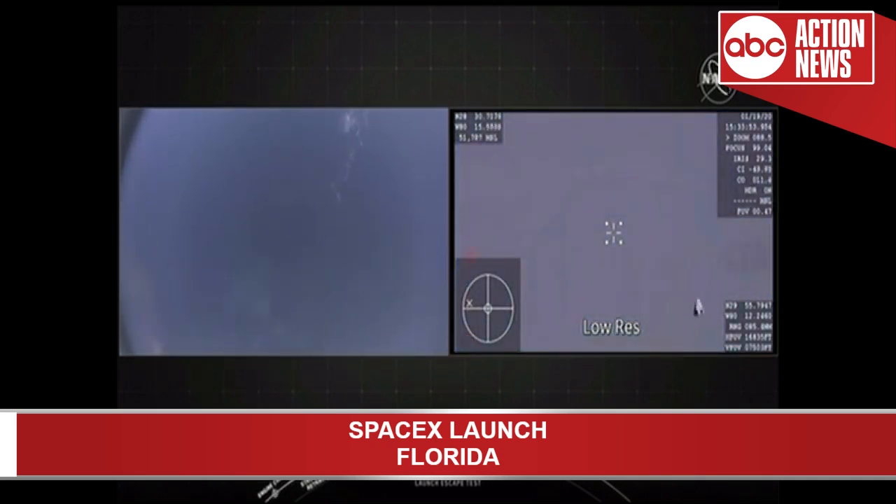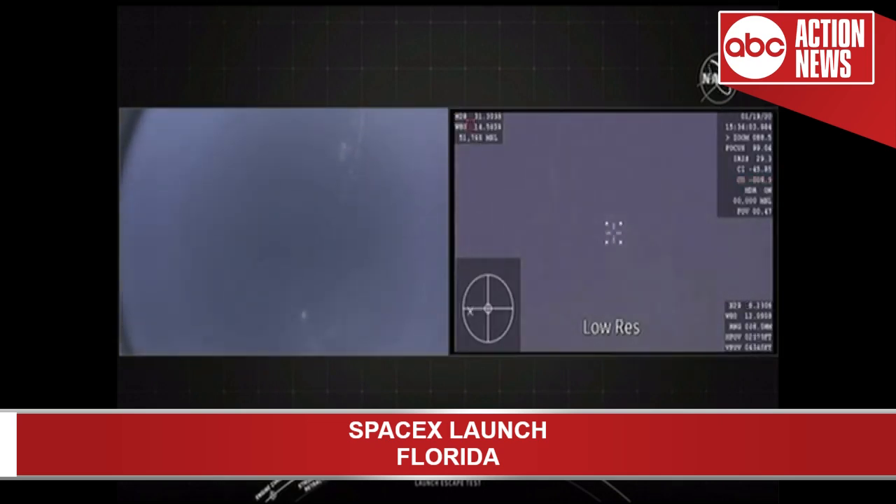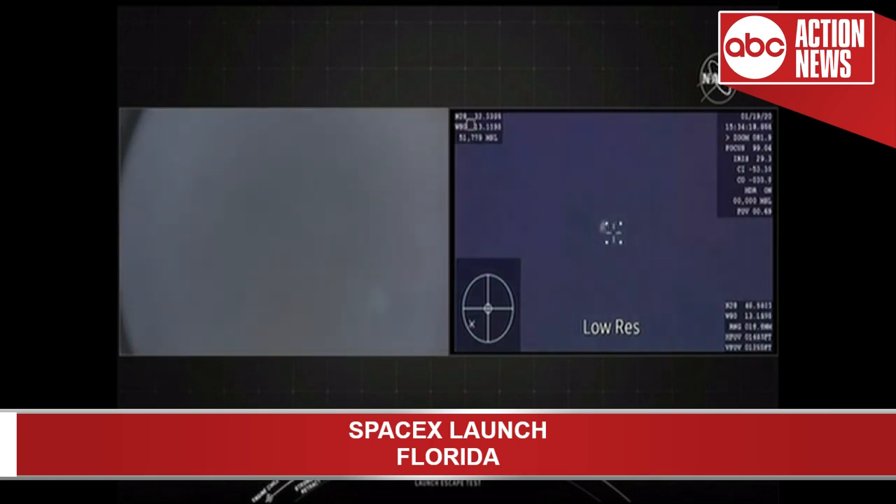Those drogue chutes, when we see those come out, will open before the main parachutes. Those drogue parachutes are what we use to begin to decelerate the Dragon capsule in preparation for splashdown. We understand we're getting into the drogue deploy envelope. We expect that will happen when Dragon is at about 20,000 feet. About 15 seconds to drogue chute deploy. And there they are — drogue chutes are out.